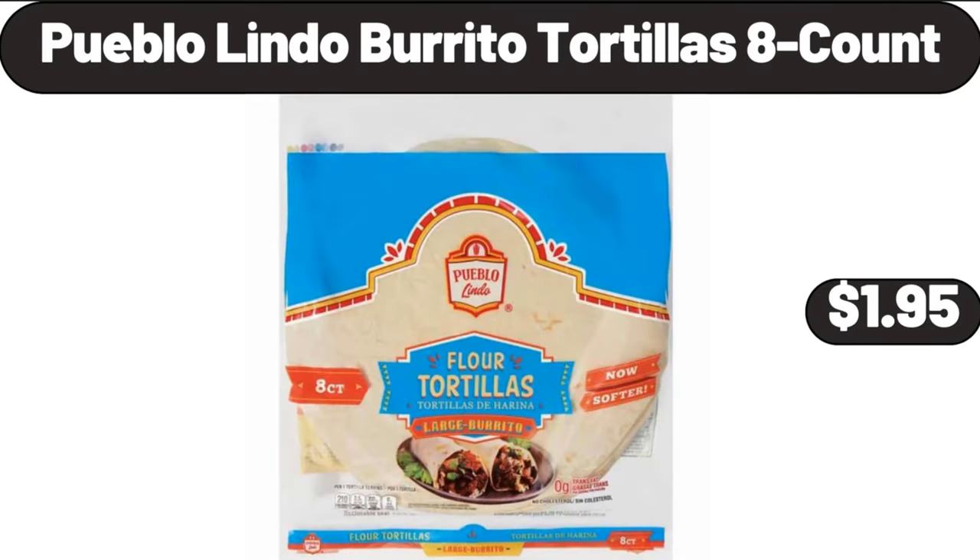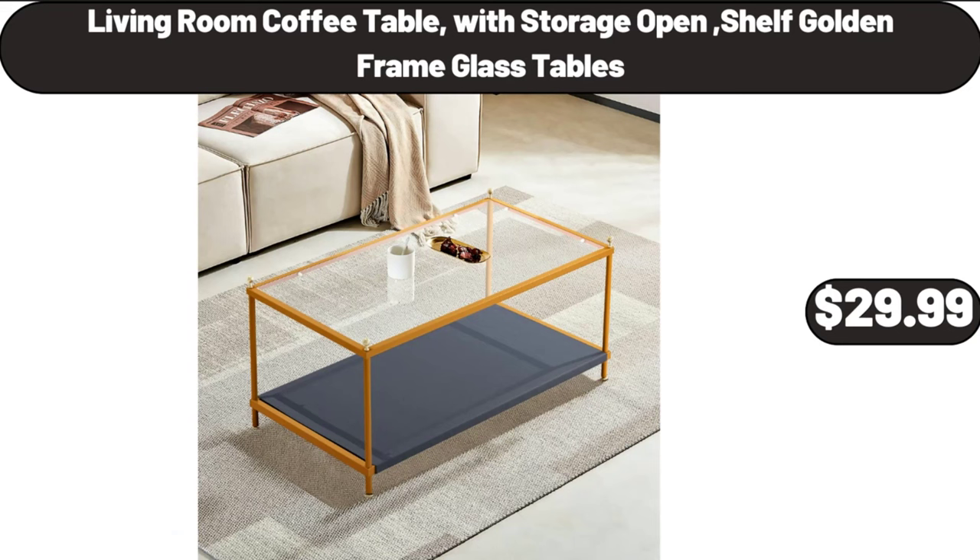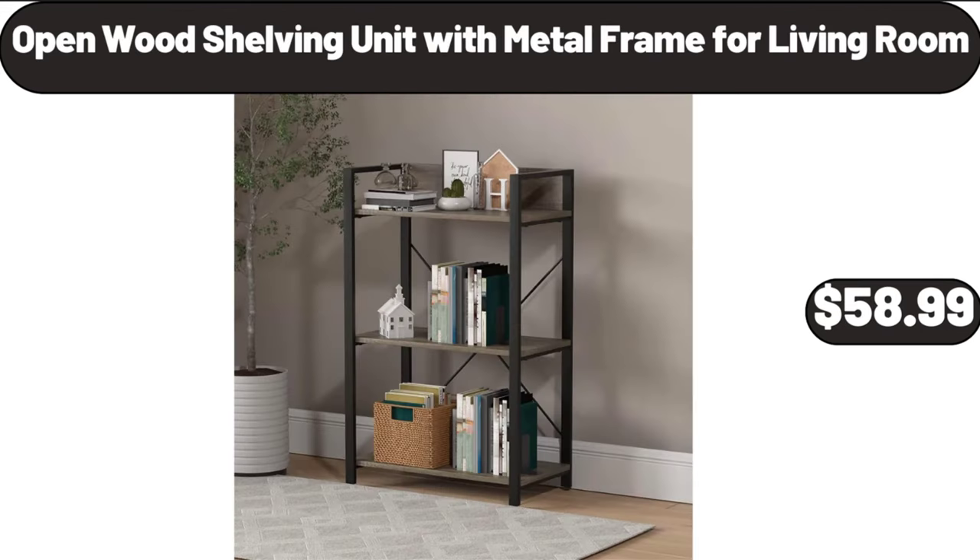Pueblo Lindo Burrito Tortillas, 8 Count, $1.95. Water Dispenser Top Loading, Hot and Cold Temperature, $74.99. Living Room Coffee Table with Storage Open Shelf Golden Frame, $29.99. Open Wood Shelving Unit with Metal Frame for Living Room, $58.99.